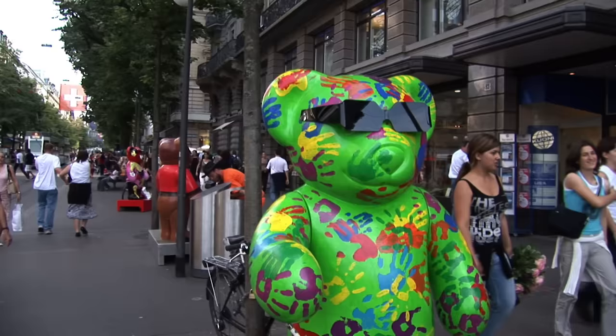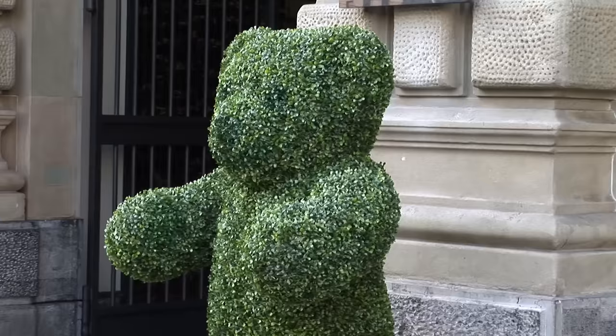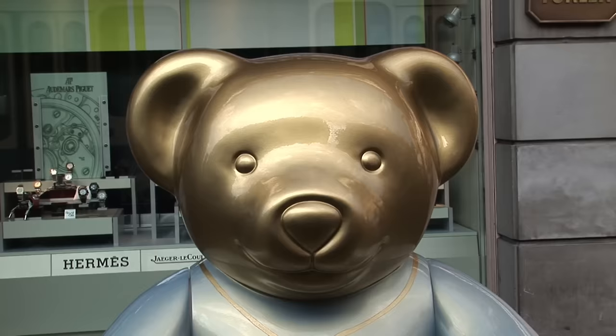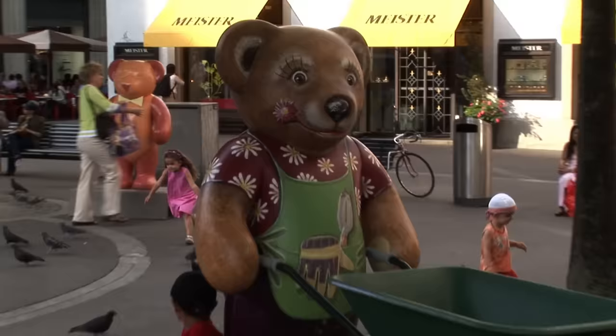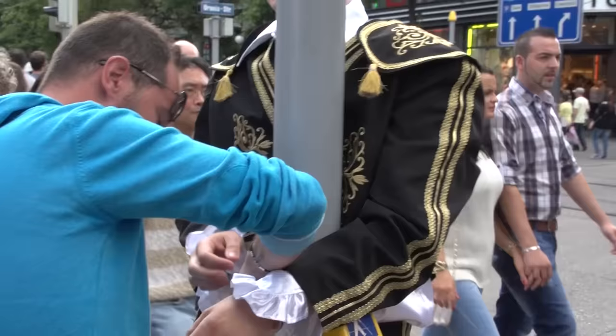The bears on display were part of a fundraising campaign filmed a few years ago — each one different, all funny, and all to raise money for charity. Each bear was for sale for a good cause, and you're going to see many more of them as we ride up and down the Bahnhofstrasse on the tram.